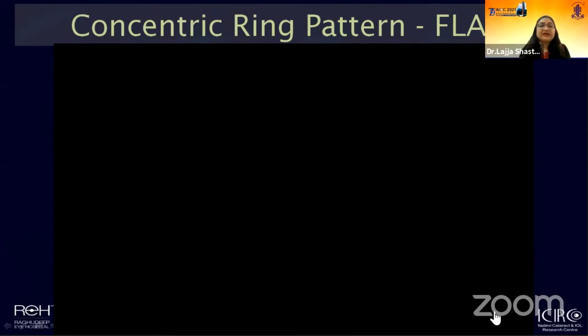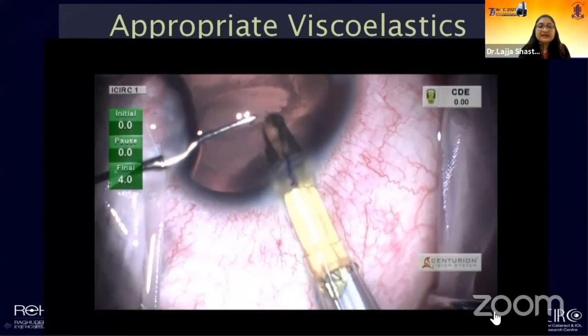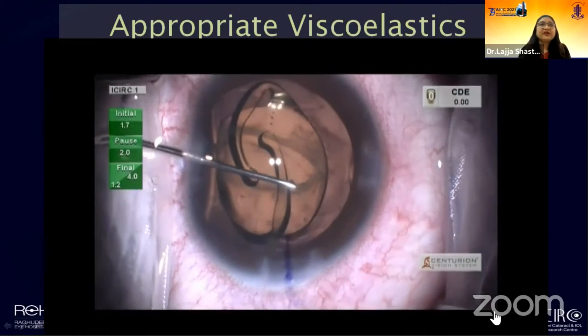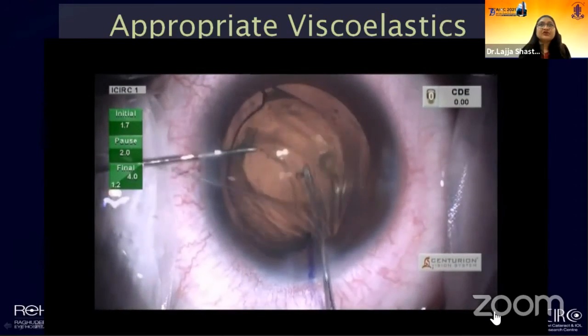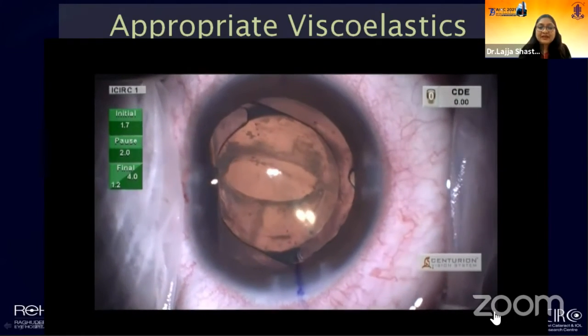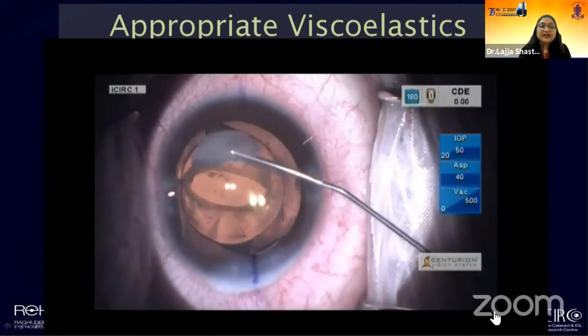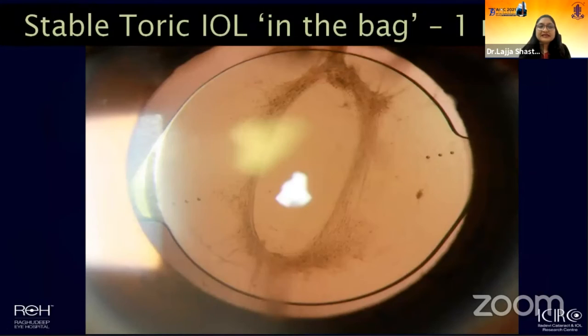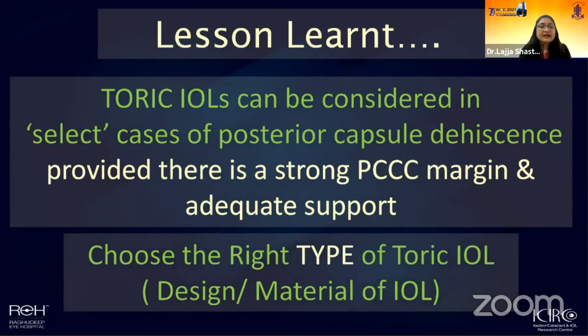Following safe removal of the cataract from the bag, using high-viscosity cohesive viscoelastic — and I cannot emphasize enough how important it is to use a cohesive viscoelastic agent — the toric IOL was manipulated gently onto its intended axis. Cohesive viscoelastic can be removed as a bolus and will not be retained in pockets inside the capsular bag causing post-operative rotation. We ended the surgery with injection triamcinolone to ensure no vitreous strands were left undetected. As you can see, the result was a very stable toric lens in the bag on its intended axis. The lesson: in select situations where there is a PCR, if we can convert it into a strong continuous posterior capsulorhexis margin and capsular bag support is adequate, we can consider toric lens implantation.